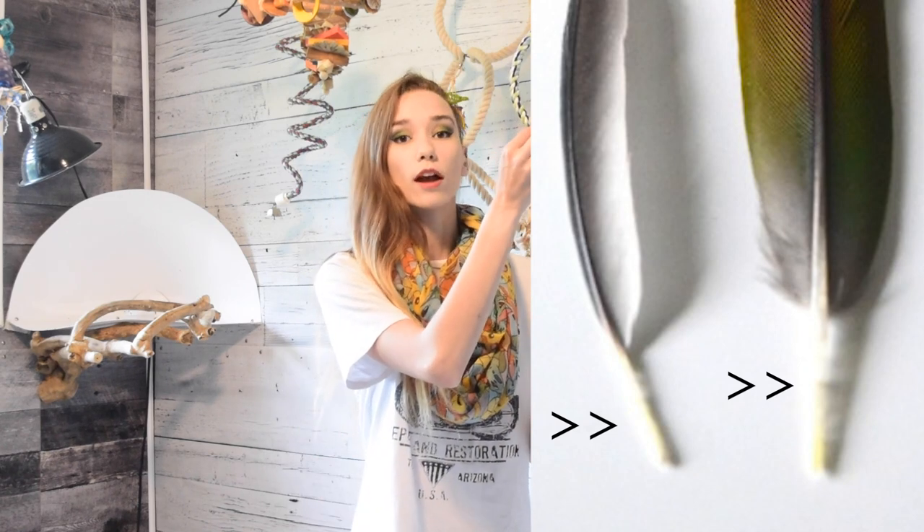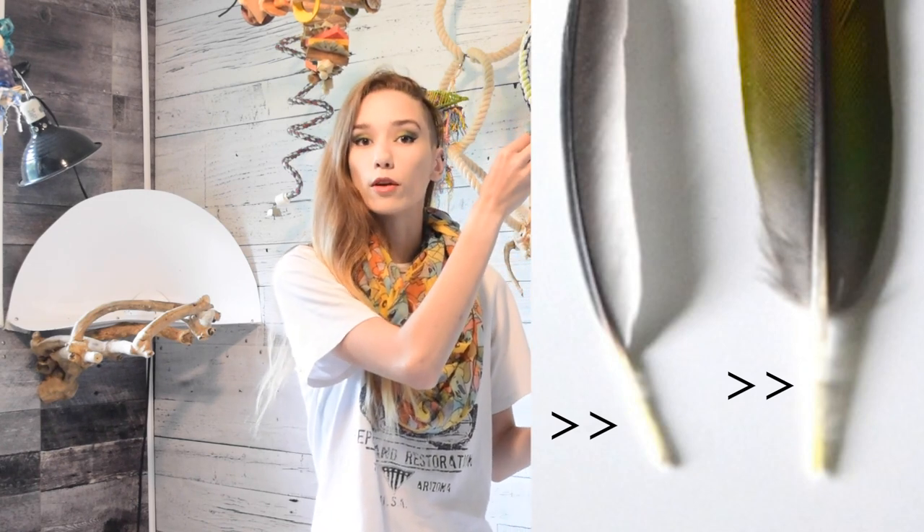A feather that has been naturally molted will have a nice cylindrical calamus that is round — it looks like the quill that you would write with. It'll be nice and solid and there shouldn't be any major damage to it. It might be a little bit flattened if your bird has been nibbling on it, but it shouldn't be frayed and the calamus should be there. If the feather you're holding is cut off in the middle and it doesn't actually have that part, odds are the bird did pull it out or just snapped it off and that part of the feather is still in their skin.